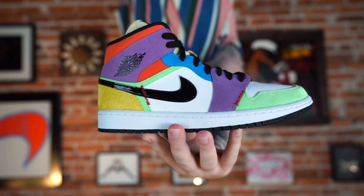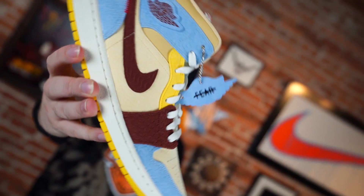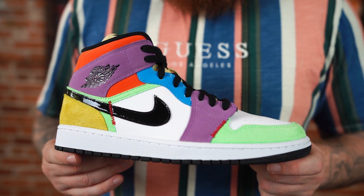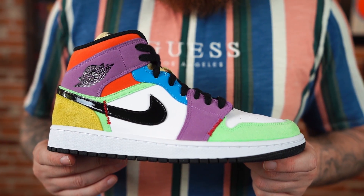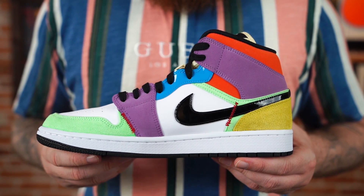Another Jordan One Mid — Jordan brand is pumping the mids out left and right. I'm not sure how many they've done over the last six months or so, but it's definitely a lot. Buckets, there's been an uptick in Jordan One Mids for sure. My stance on them has not changed — it's not a sneaker I dig personally, but I see other people rocking them beautifully.